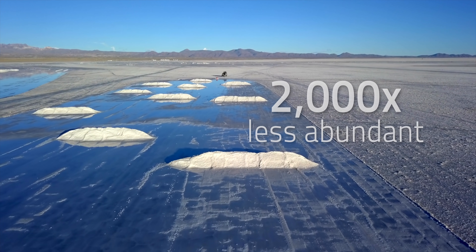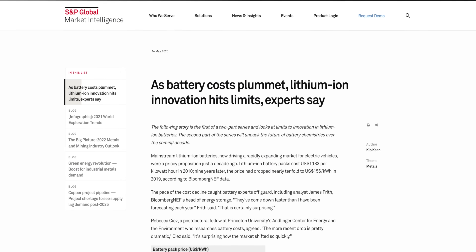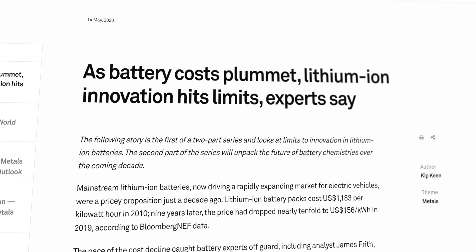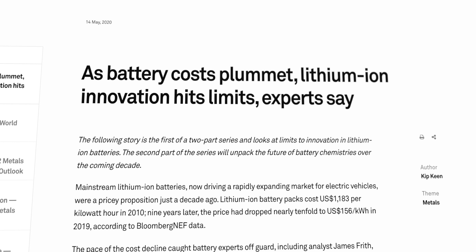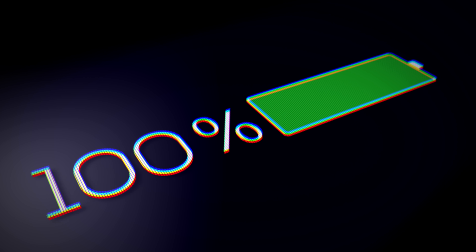However, lithium is 2,000 times less abundant than other metals like iron, which makes it more expensive. Although lithium-ion batteries have become much cheaper over the last decade, some experts think we're going to struggle to make drastic improvements in terms of cost, energy density, and charging speed as that trend has slowed. Another drawback of lithium-ion battery packs is that as they go through charging and recharging cycles, their capacity degrades over time. And for all of those reasons, it's wise to keep looking for feasible alternatives.